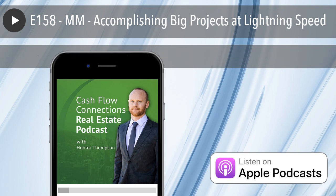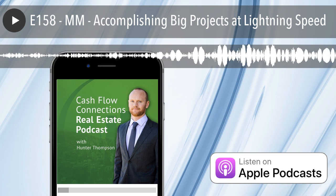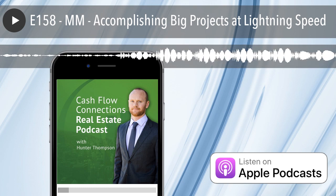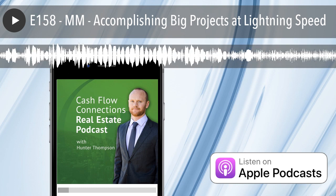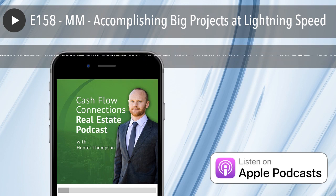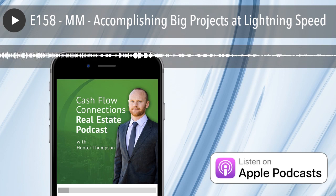Number five: work out. I understand — if you are trying to get something done as quickly as possible, you may think working out needs to take a back burner, but nothing could be further from the truth. Taking 45 minutes to an hour to get in a physical workout is a huge benefit because it makes everything else in your life line up really perfectly. If you're working out, your body is more likely to crave nutritional food, you're more likely to have better sleep and a better mood — and most importantly, working out really boosts your confidence and courage, which allows you to attack your goals at a rapid speed.